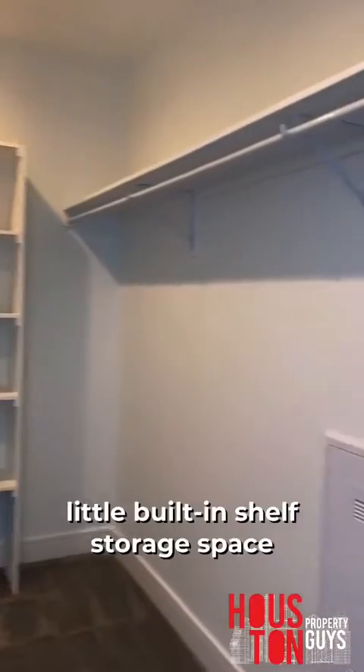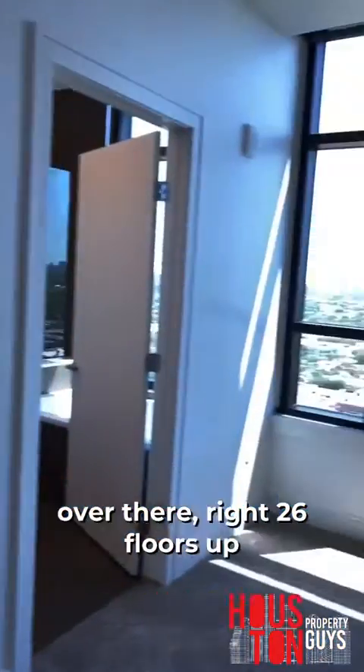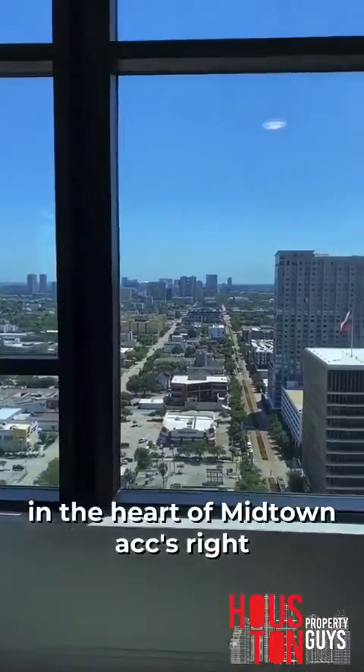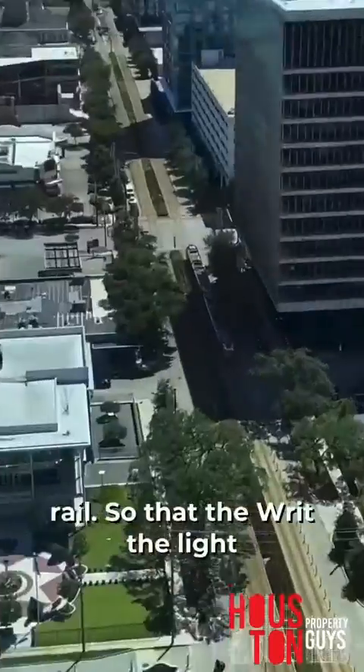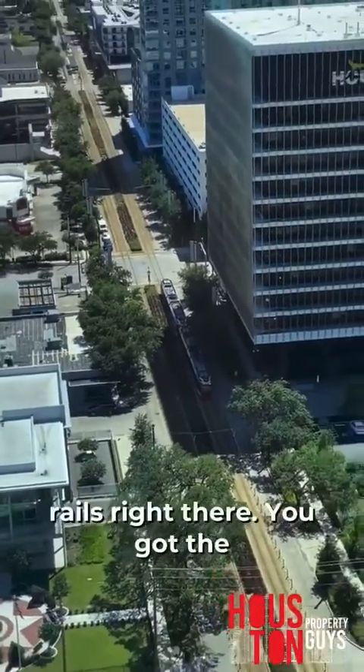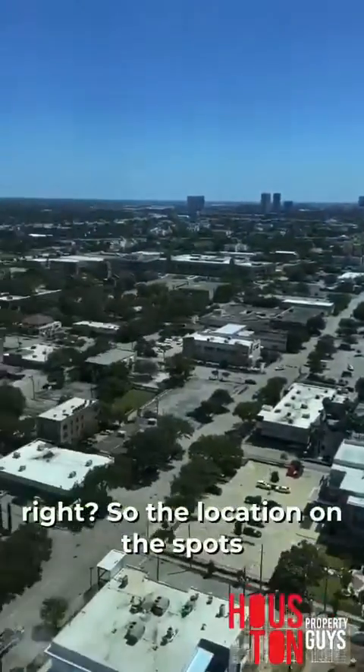Closet's pretty decently sized. We got our little built-in shelf storage space over there. 26 floors up in the heart of Midtown — HCC's right there, you're right on the light rail. You got a park right there. So the location on this spot is pretty bomb.